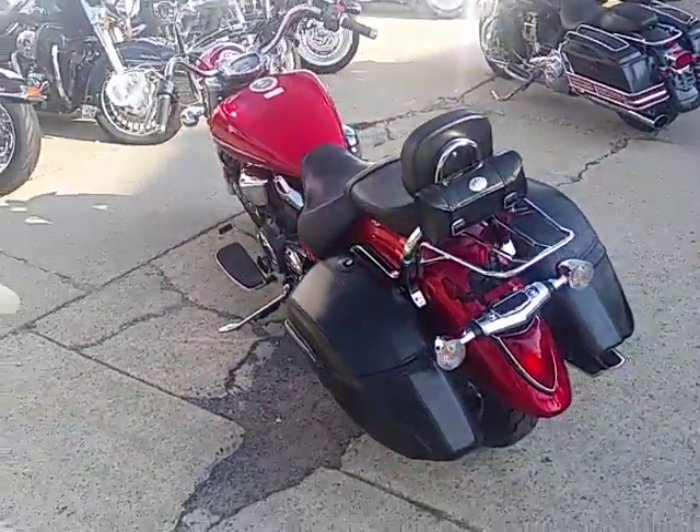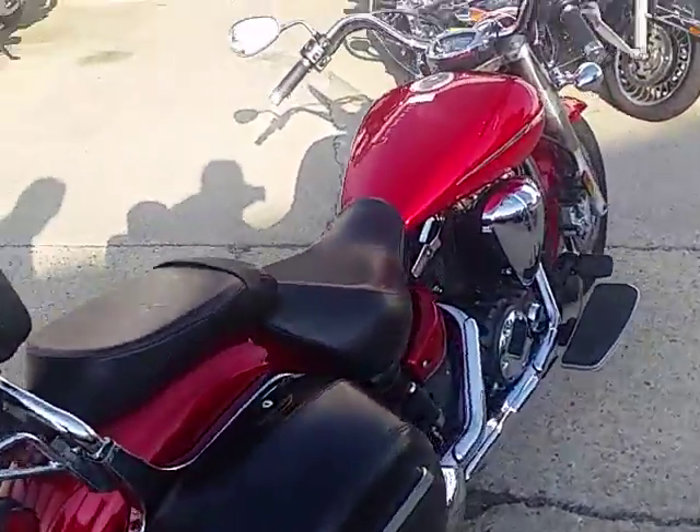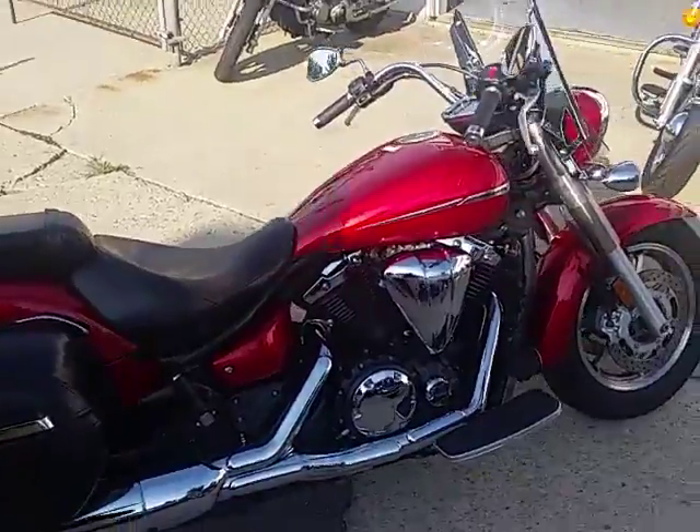There's no reason to buy new. Man, you guys can save a ton. This bike's been inspected, certified, and includes a six-month warranty, all for $4,499.